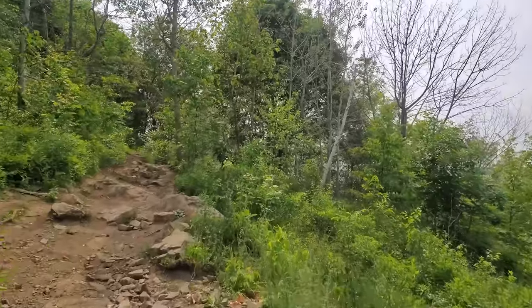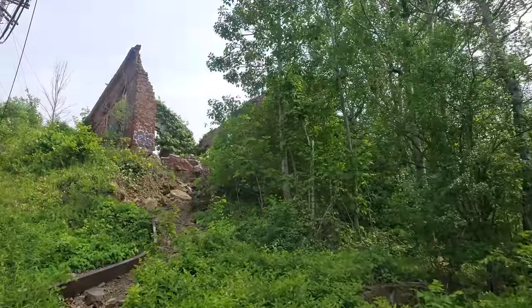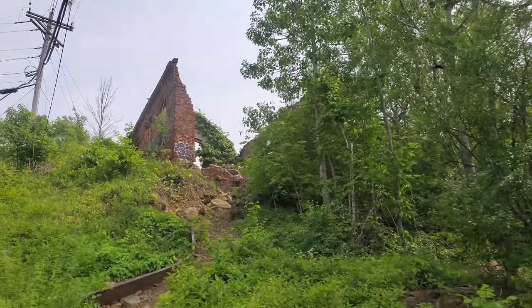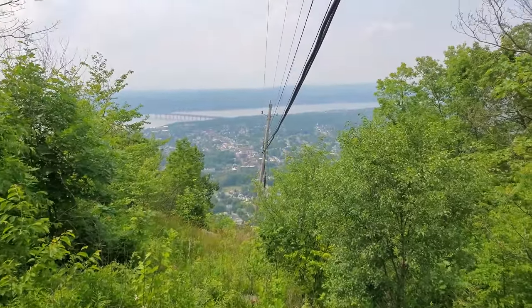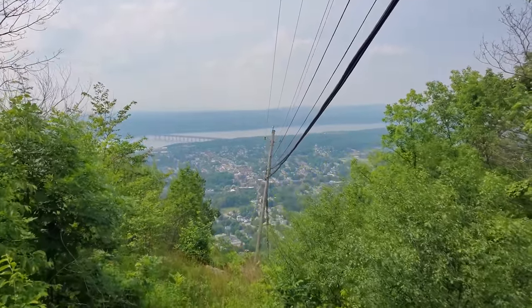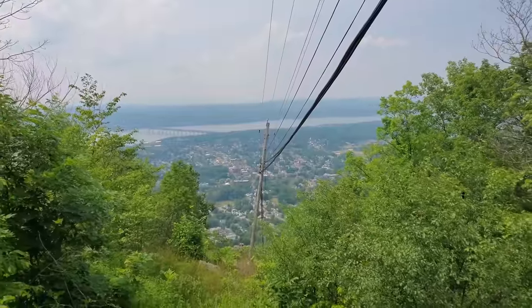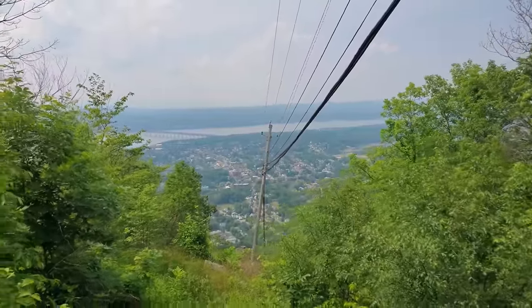This is the old power station — the engine house — to the incline railroad. It came straight up here. Boy, look at this view — that's the city of Beacon, that's the Hudson River.